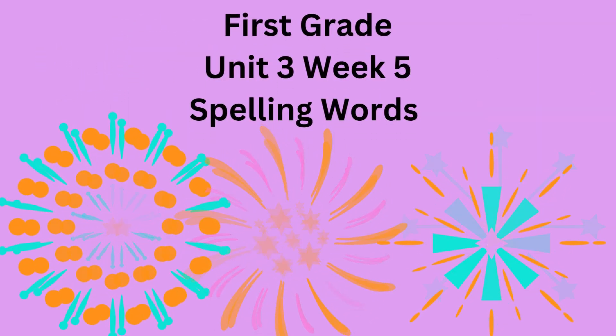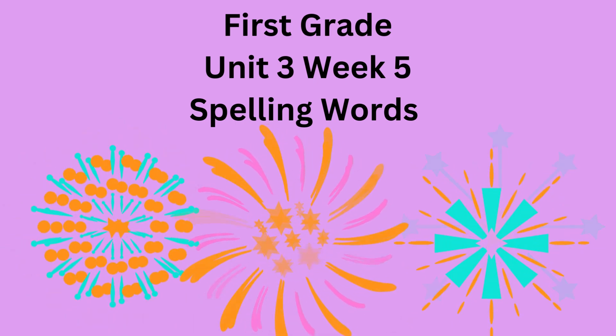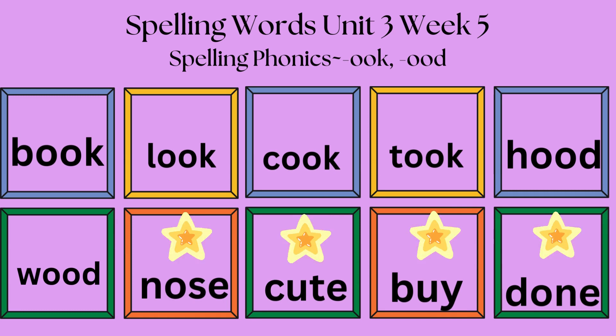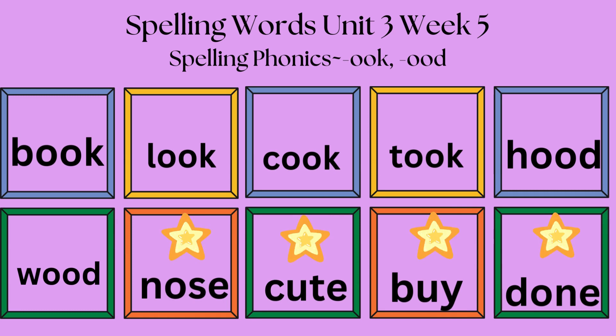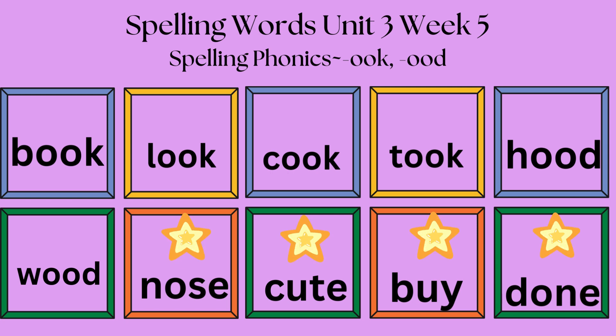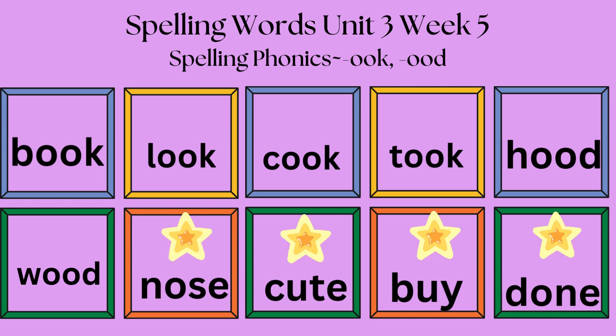Wonders First Grade, Unit 3, Week 5 Spelling Words. This week we will be using spelling phonics for O-O-K and O-O-D. The words we will be learning are: book, look, cook, took, hood, wood. The bonus words are: nose, cute, buy, done.